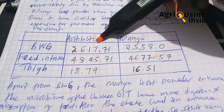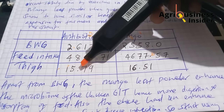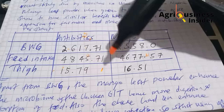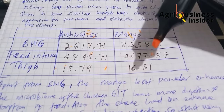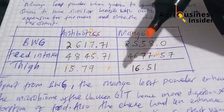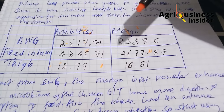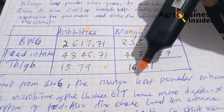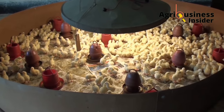In terms of carcass characteristics, the birds given antibiotics had a thigh weight of 15.79 grams, compared to 16.51 grams for the mango leaf group. You can see that the mango leaf group had a better thigh weight, and since most people like thighs, using mango leaf to get bigger thighs means consumers will appreciate that.